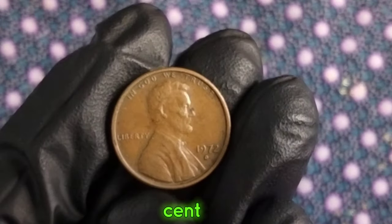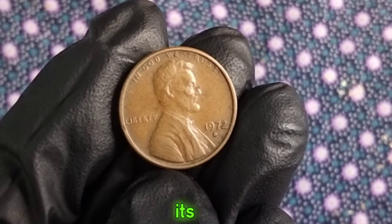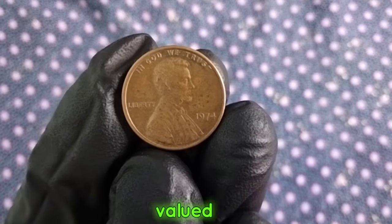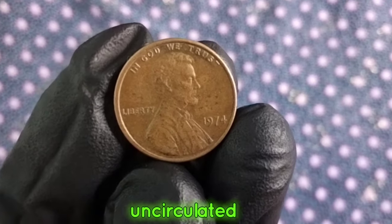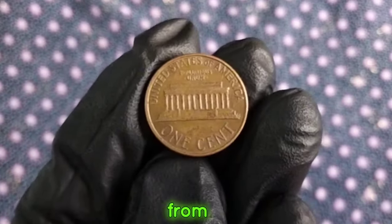1974 D one-cent. Now, you might be wondering what makes this little coin so interesting. Let's start with its value. As of now, the 1974 D one-cent coin is valued at around [current value] in uncirculated condition. However, its value can vary based on factors such as rarity, condition, and demand from collectors.